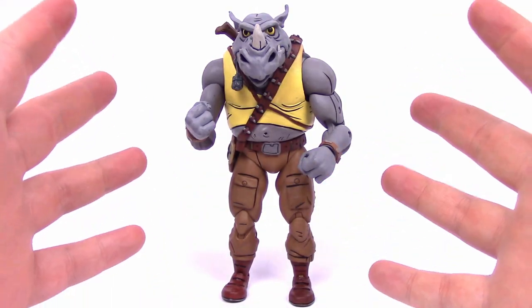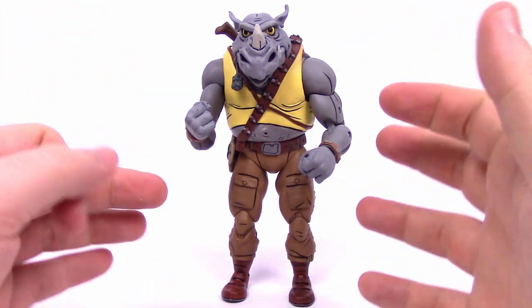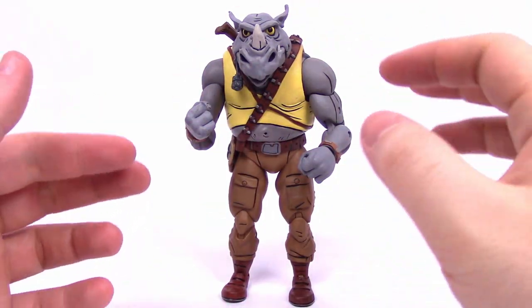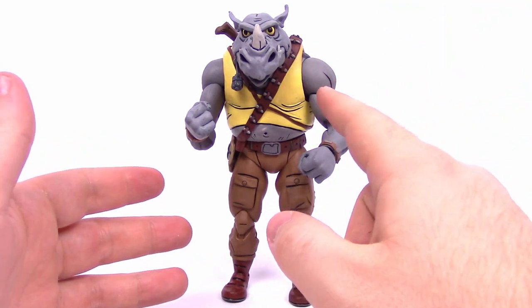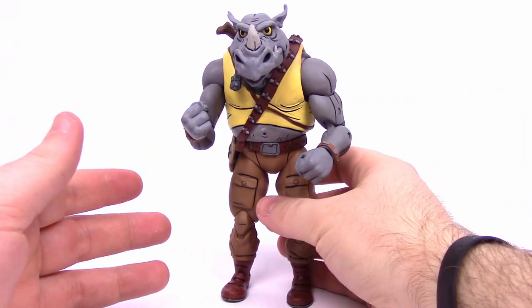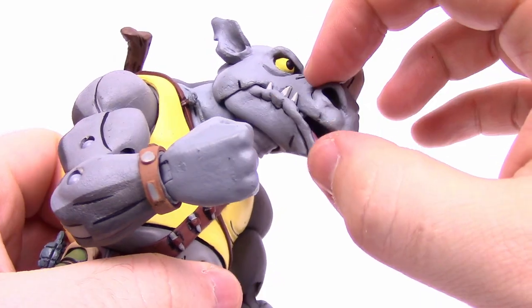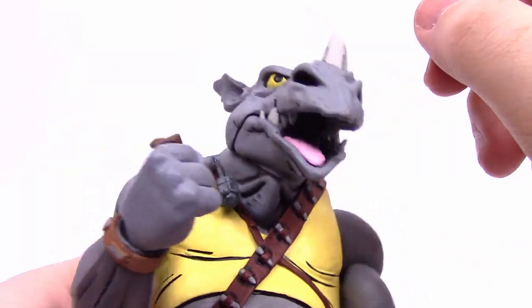Then we've got Rocksteady, which seems even more basic to me, but I always liked Rocksteady because I like rhinoceroses so I gravitate towards him a little more. I always seem to think Rocksteady has a hat on his head — not sure if that's just something left off here or if I'm imagining it. He has a very basic plain outfit compared to Bebop — just a yellow tank top, some brown army pants, and brown army boots. For his face, of course it looks like the rhinoceros with the rhinoceros horn, an additional little horn, and a mouth with teeth. You can even open his mouth a little bit more than Bebop's.